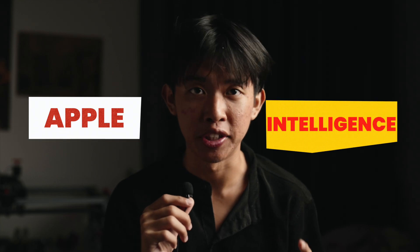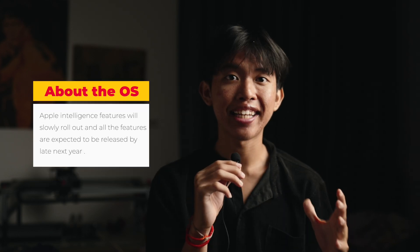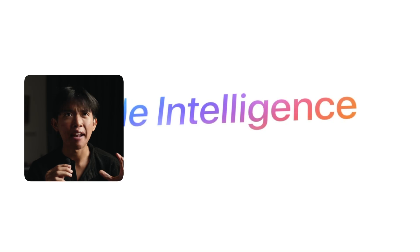We'll start with a very important feature: Apple Intelligence, which will probably be the biggest difference between macOS Sonoma and macOS Sequoia. macOS Sequoia will not launch with all of Apple Intelligence's amazing features — each feature will slowly roll out after Apple Intelligence is released this coming fall as a beta version. But we can imagine how powerful macOS Sequoia will be once all those AI features mature.